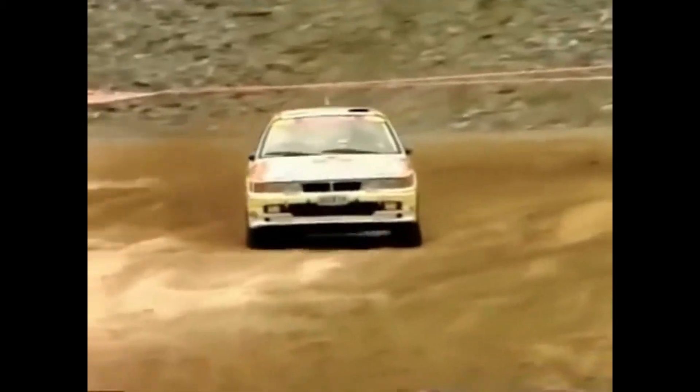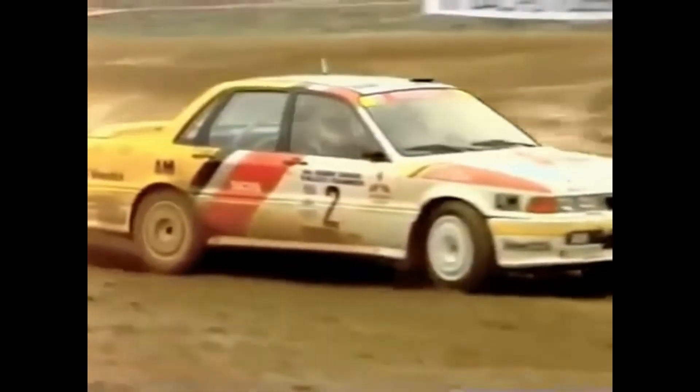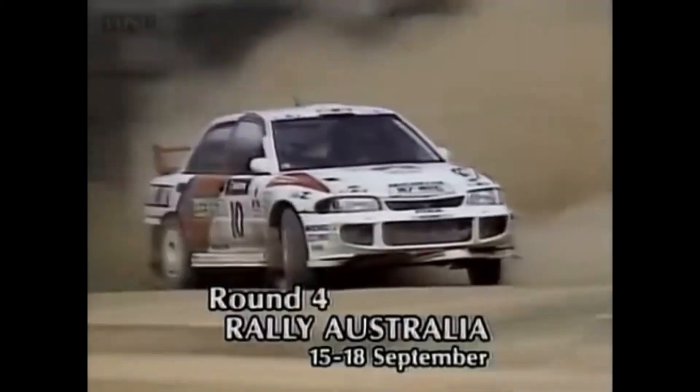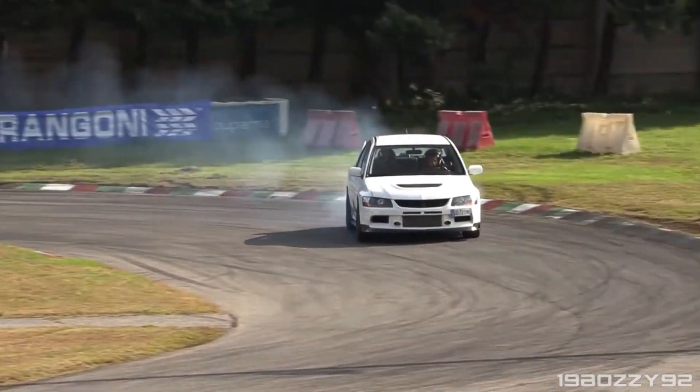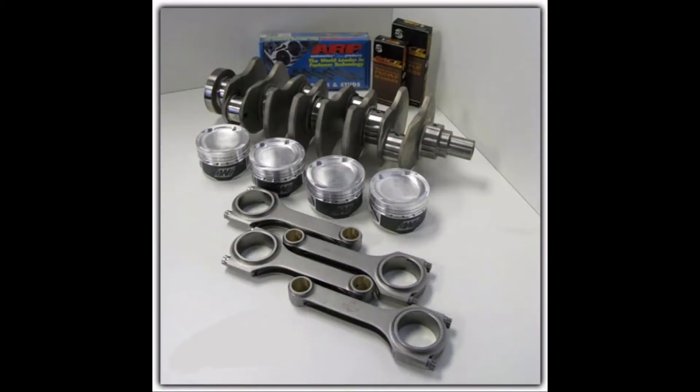Proving capable in the rally stages in the Galant and the Lancer, it is still well regarded today as a serious power plant for drag racing, circuit racing, rally, and other forms of motorsport. The engine is properly supported by a good-sized aftermarket, allowing those with the budget to create upwards of 1,000 horsepower from four cylinders. It's really ridiculous.